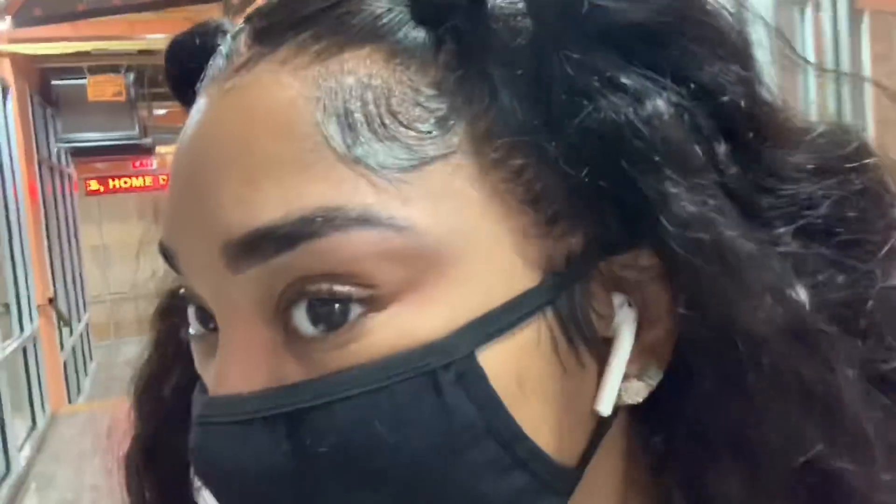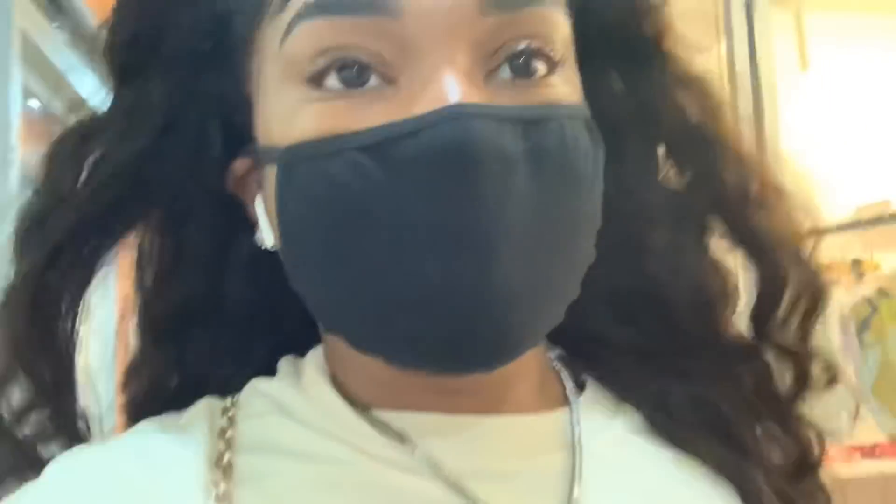I'm so happy because my eyebrows are done and I love them. It looks like I did them myself, so now I don't have to do them. I'm on the train but I'll catch you guys when I get home.